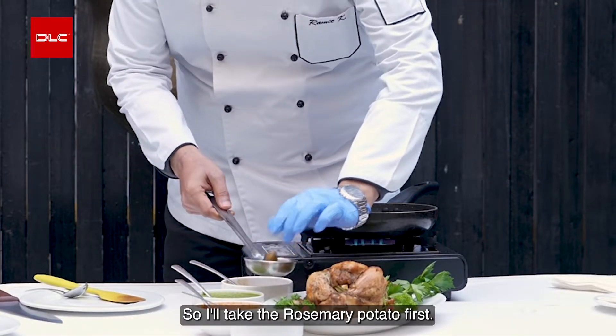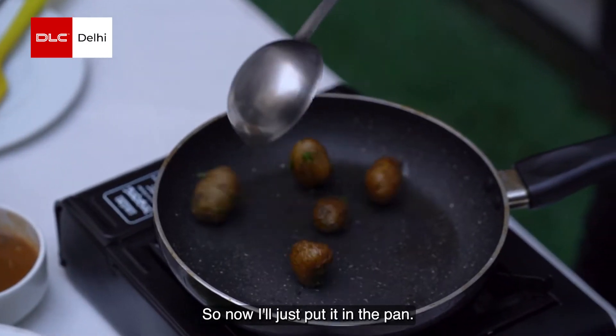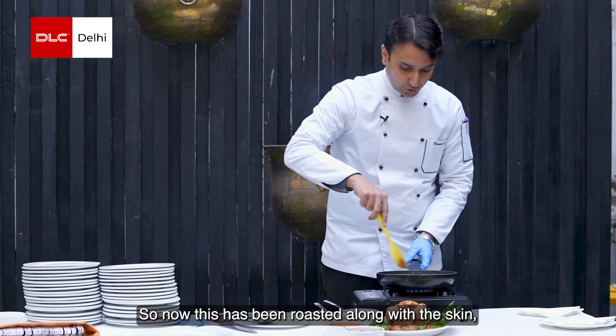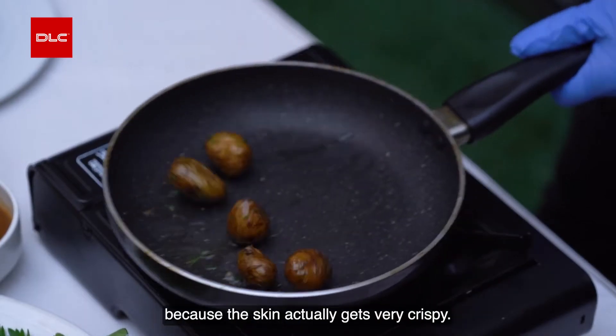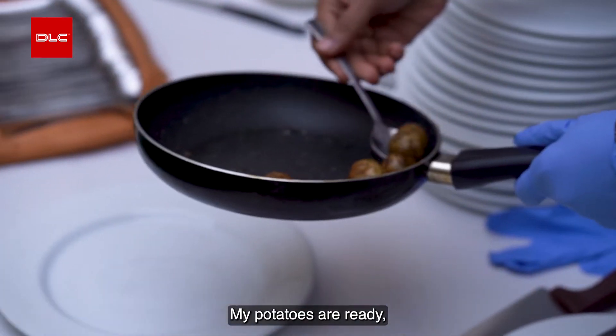I'll take the rosemary potato first. These are the small baby potatoes, so I'll just put them in the pan. These have been roasted along with the skin because the skin actually gets very crispy. My potatoes are ready — now we'll just place them onto the dinner plate.